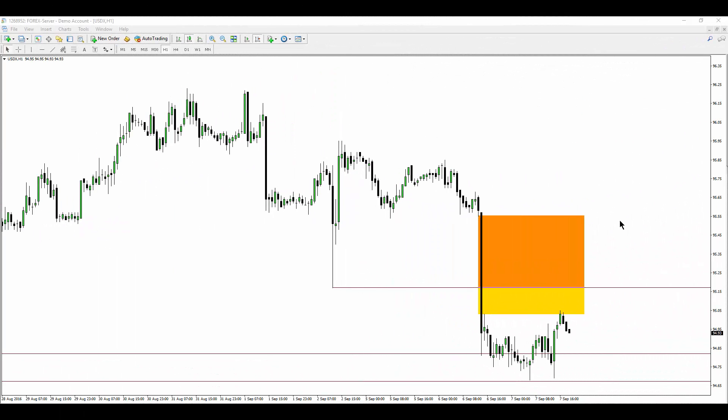Good afternoon, folks. This is ICT with a daily market recap for September 7th, 2016.